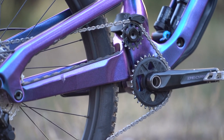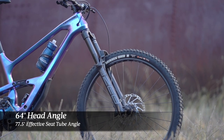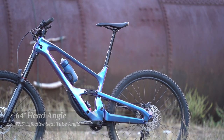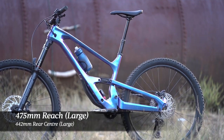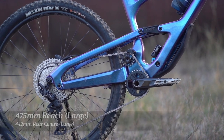It's certainly very clever, and it also means that the seat stays, chain stays and the rocker link are actually identical across all frame sizes. As for the rest of the geometry, we have a 64 degree head angle and a 77.5 degree effective seat tube angle. On our size large, there's a 475mm reach balanced nicely with a 442mm rear center length.